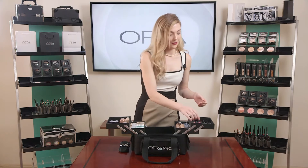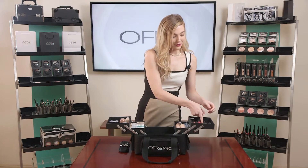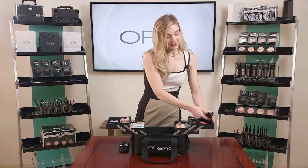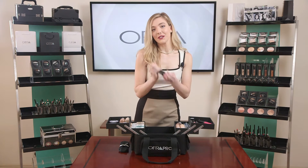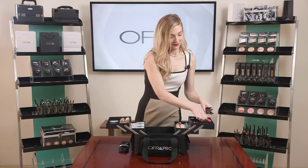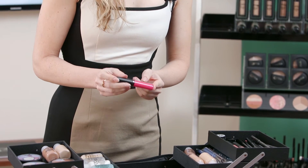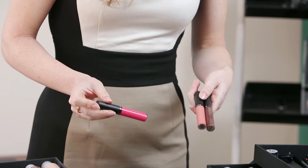Moving on, we have our eye gel primer for all of your beautiful eye looks, and we included several lip liners and eyeliners as well — just a nice variety. We also had to include our famous long-lasting liquid lipstick and a couple of lip glosses.